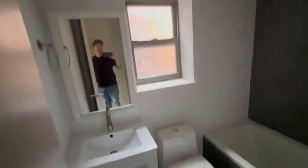First full bath. Right next door to here is a second full bathroom. Second bedroom.